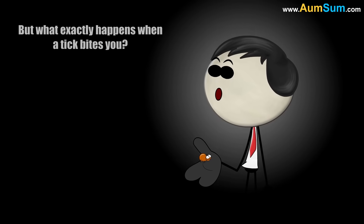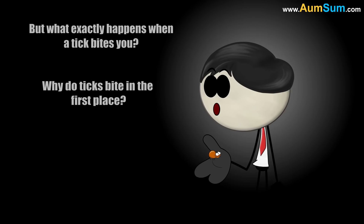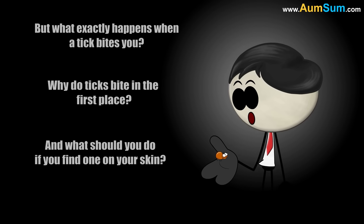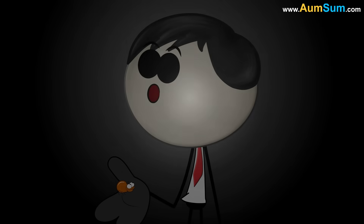But what exactly happens when a tick bites you? Why do ticks bite in the first place? And what should you do if you find one on your skin? Let's dive into the world of ticks and learn everything you need to know.